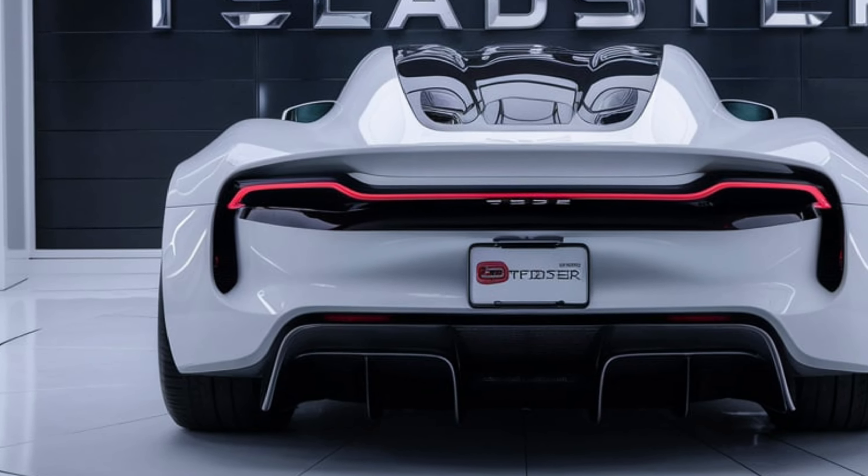The 2025 Tesla Roadster is poised to set new benchmarks in the automotive industry. Its combination of blistering speed, impressive range, cutting-edge technology, and striking design makes it a true game-changer. As Tesla continues to innovate and push the boundaries of what's possible, the Roadster stands as a testament to the future of electric vehicles. Whether you're a performance enthusiast or a tech aficionado, the 2025 Tesla Roadster is a car that demands attention.